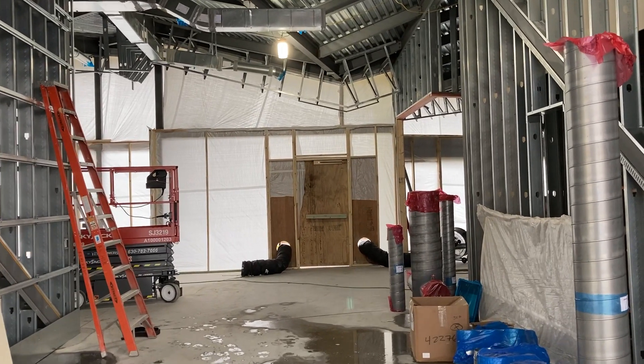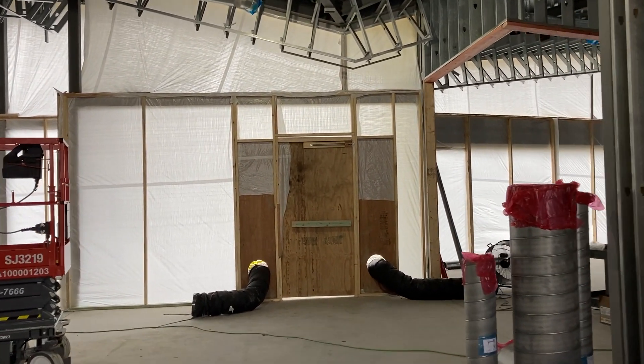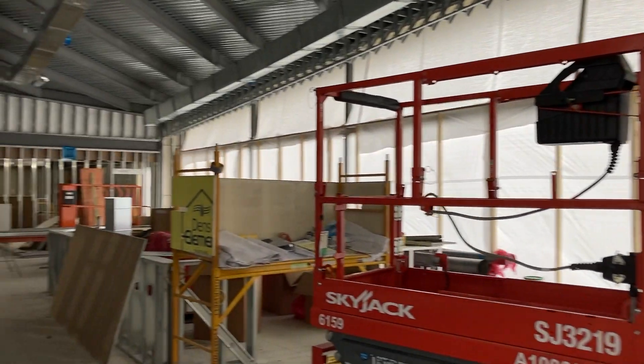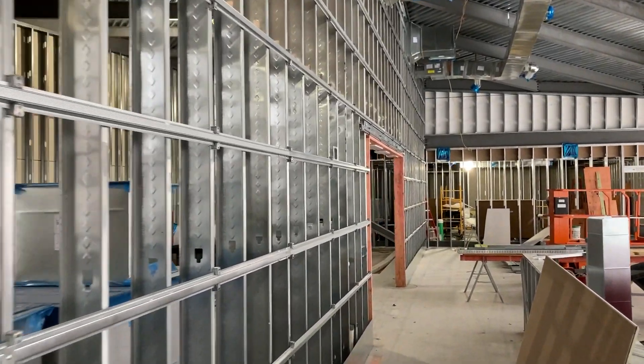We are standing in the main entrance of the new clubhouse. The exterior framing and wall sheathing is complete. The roof is on, and with about 95 percent of the interior framing complete, we can start to see the shapes of the rooms inside the building.